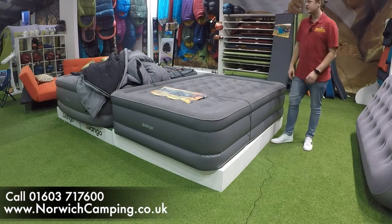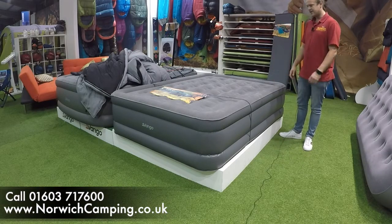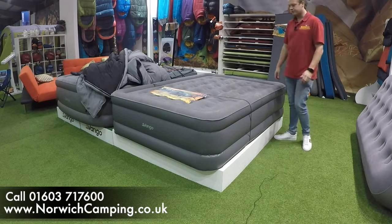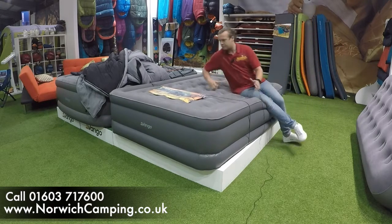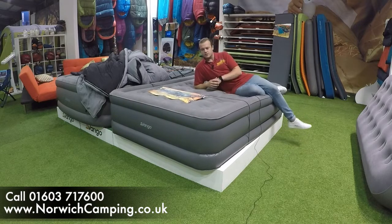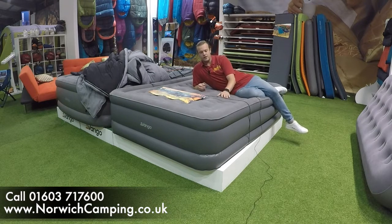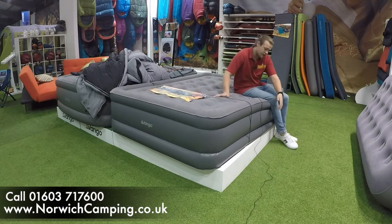Hi there, I'm Jordan from Norwich Camping and Leisure, and I just want to talk to you about this amazing airbed from Van Gogh for 2020. This is the Blissful — a big high-rise double airbed with a built-in pump. What it does is it actually maintains its pressure, so what we've done is on this side here, which we'll get a close-up of in a second,